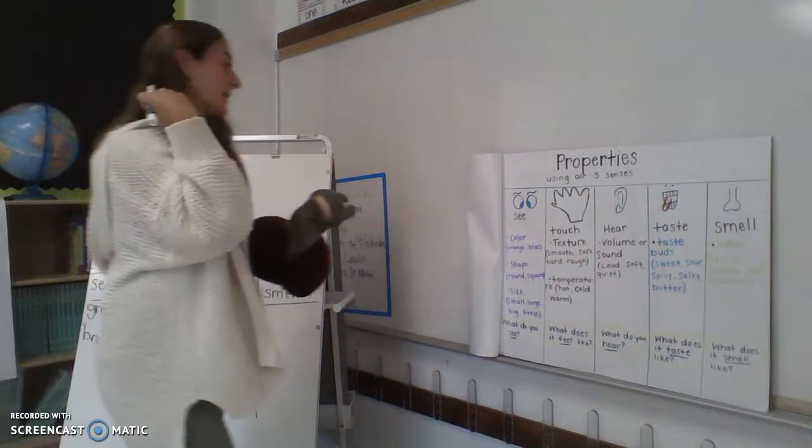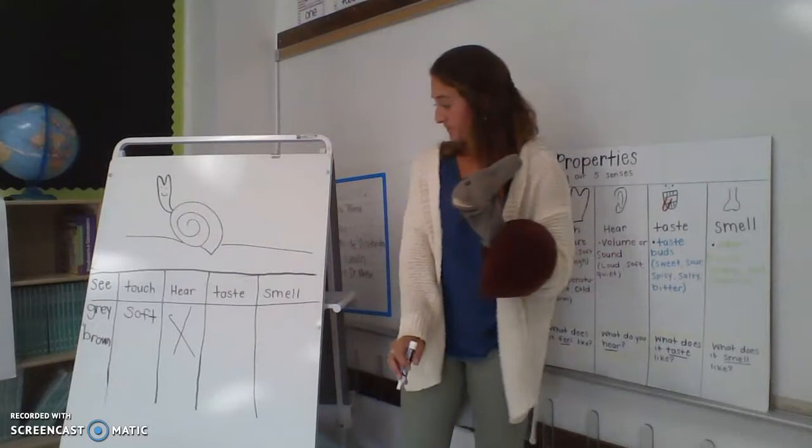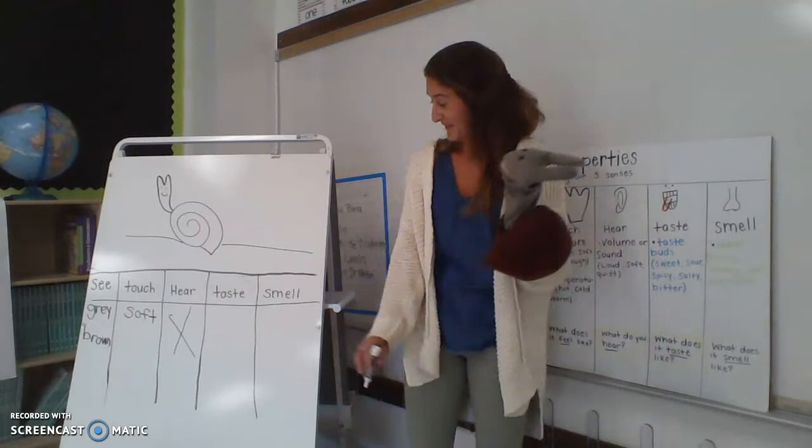My next one is hear. Do I hear anything from Mr. Snail? No. So I'm going to put an X — I don't hear anything from him. Taste — can I taste Mr. Snail? I'm not going to taste Mr. Snail. I can't taste him, so I'm going to put an X here.